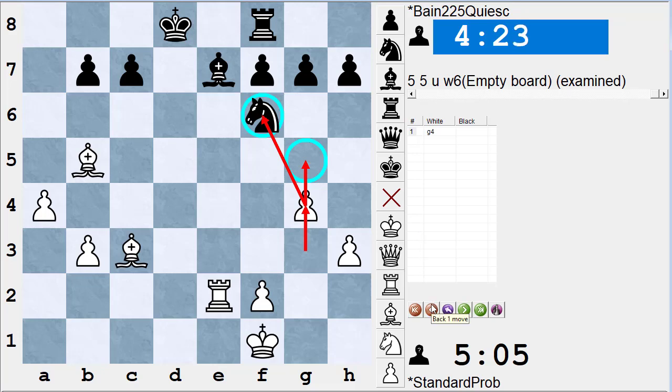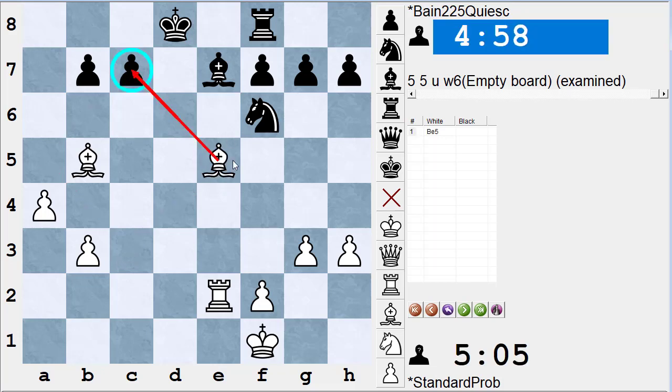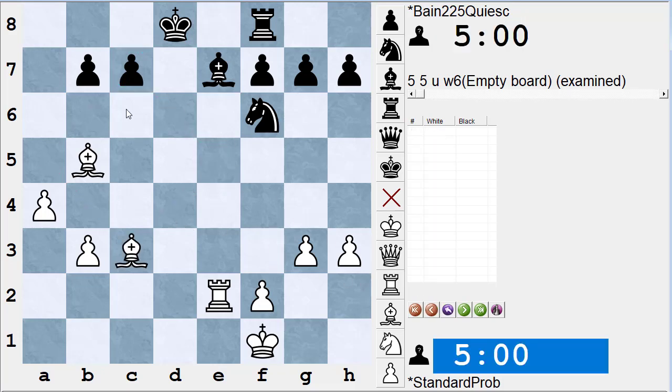Bishop e5 also threatens bishop takes c7, similar to bishop a5. So we now have five different moves that are threats — some terrible, some not — but they are all moves that are threats and not checks or captures. The solution to the problem is one of the captures. It's always a check, capture, or threat, and it's a capture that weaker players often miss because you have to temporarily sacrifice the exchange.